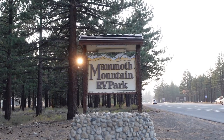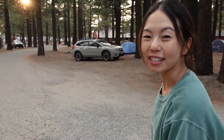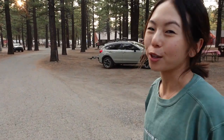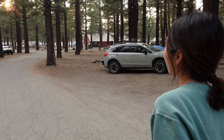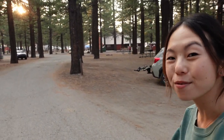Hey everyone, welcome to another video! Today we are in Mammoth, specifically at the Mammoth RV Park and Campground. We're going to give you a little tour. It's summer here in Mammoth, which means it's mountain biking season, so you'll see a lot of mountain bikers here. There's like a yoga festival going on this weekend — just a lot of stuff going on, so it's super fun to be here in the summer.